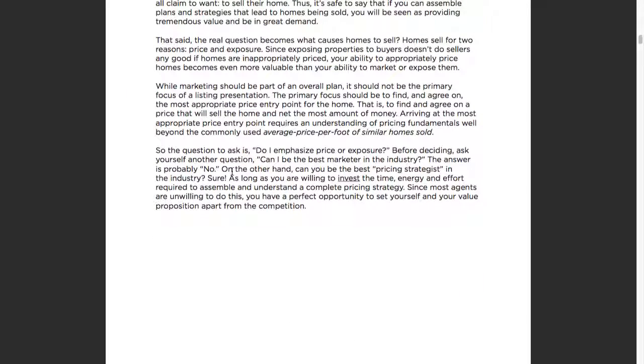Homes sell for two reasons: price and exposure. If you took a listing tonight, got the listing agreement signed, put it in your briefcase and never put it in MRIS, it wouldn't be exposed. As we saw in the NAR home buyer survey, 95% of buyers used online as a source, so once it goes on MRIS it's pretty much exposed to the marketplace. So the other reason is price — that's the other reason why properties sell.